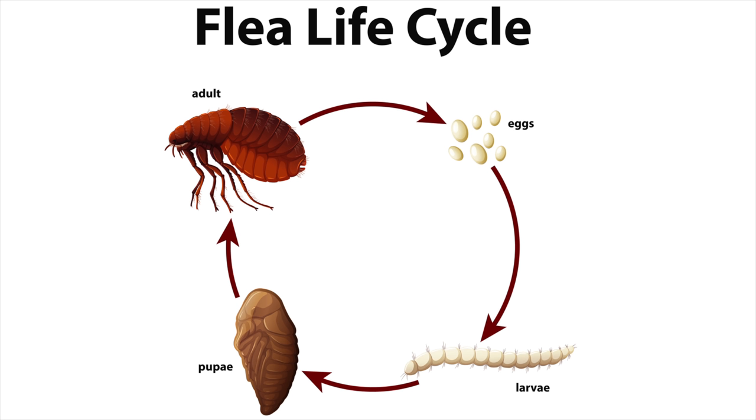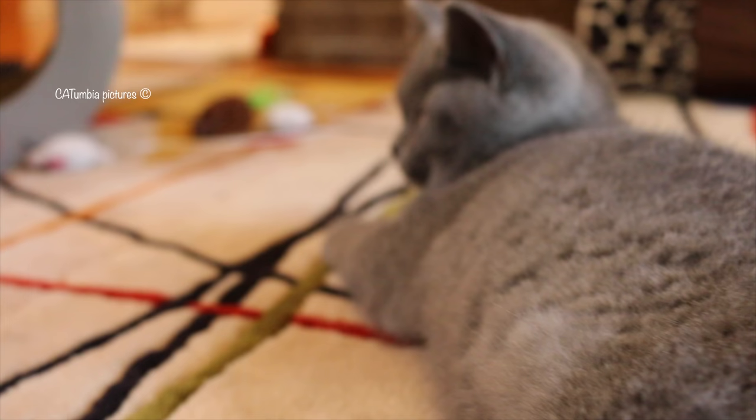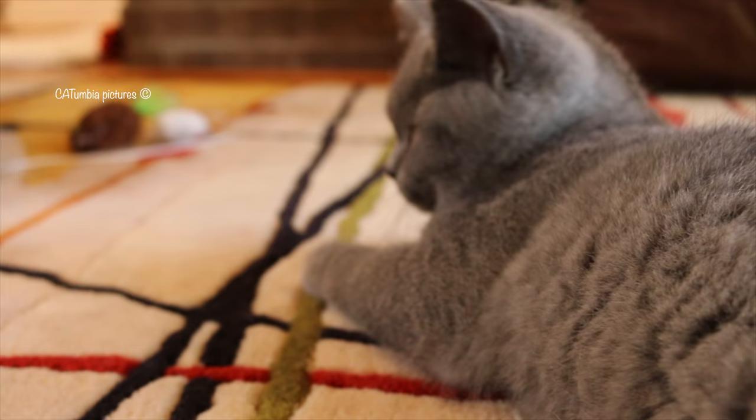Before we get to our recommendations, we advise you to read about the flea life cycle — it will help you to understand this video even better. Here is our treatment plan.